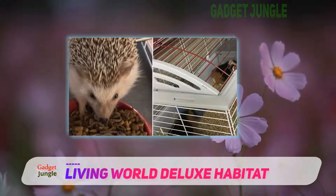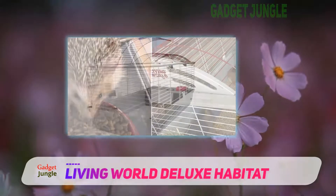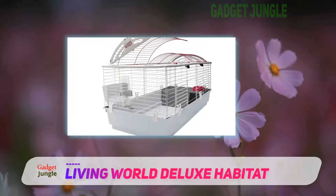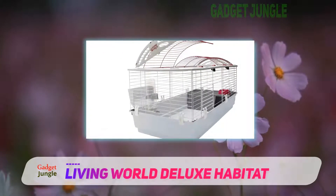It provides a comfortable spacious living environment, doesn't require any complicated assembly tools, and the tip-proof dish will remain full of food no matter how much your hamster decides to play with it.